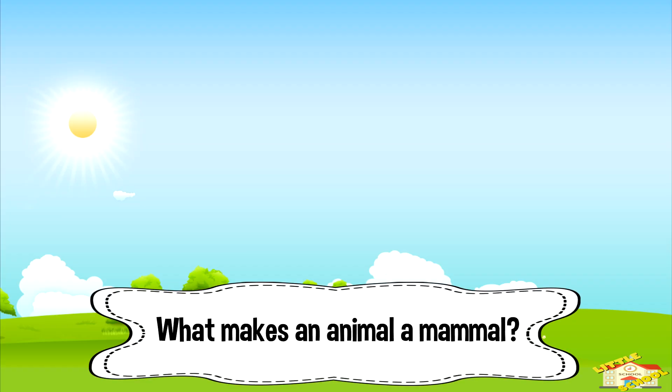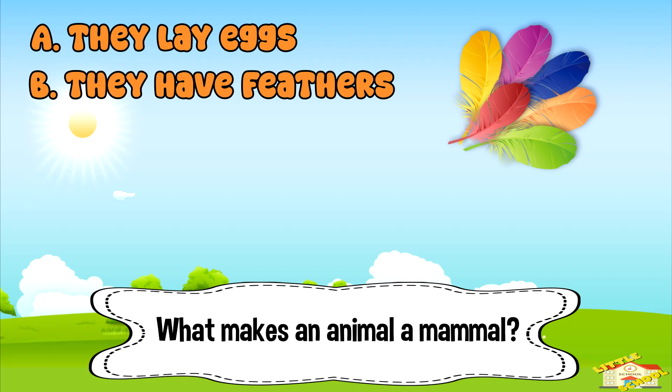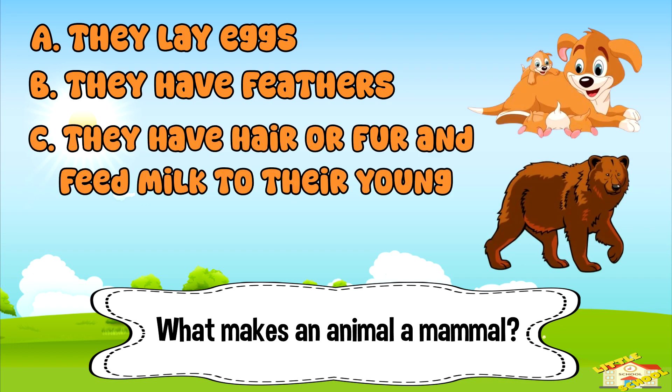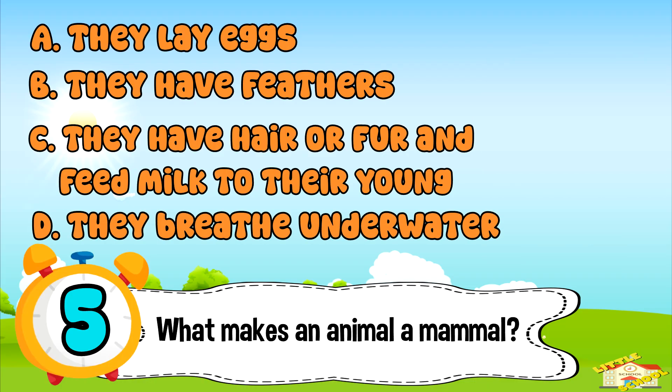What makes an animal a mammal? A: they lay eggs. B: they have feathers. C: they have hair or fur and feed milk to their young. Or D: they breathe underwater. Five, four, three, two, one.